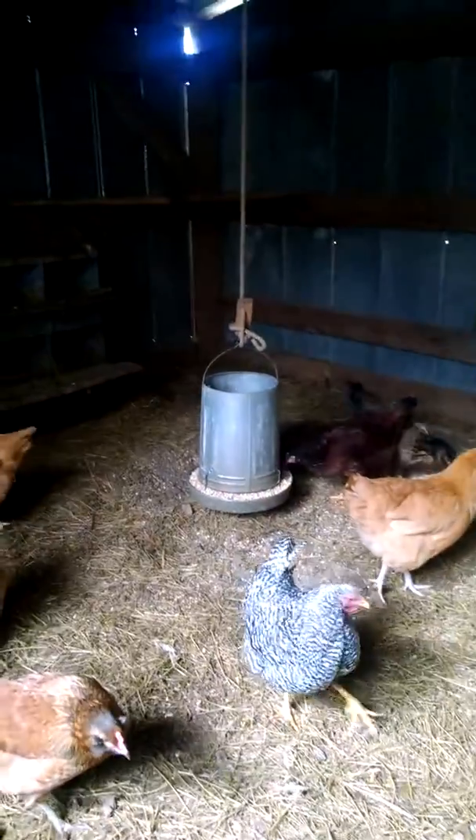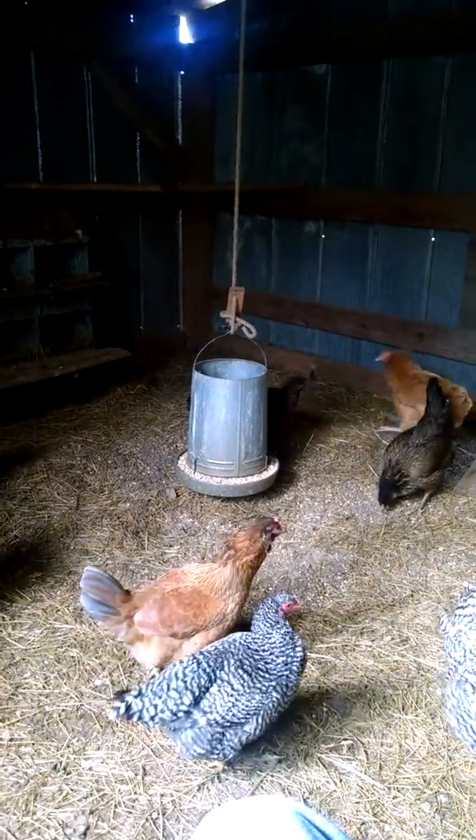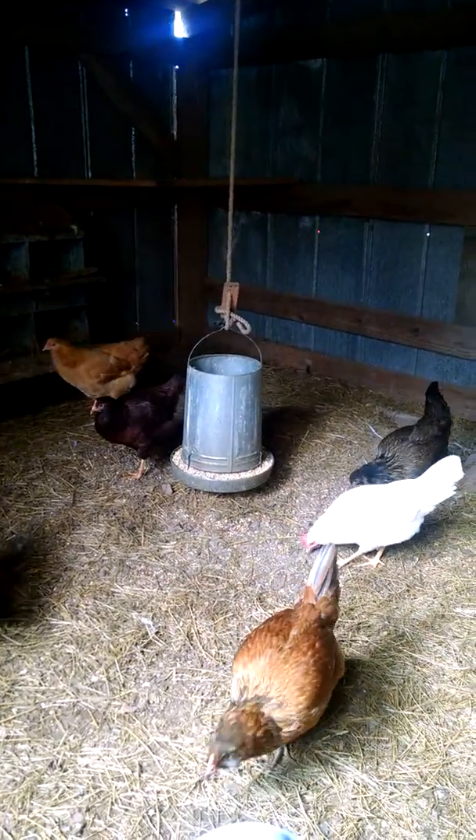A little interesting fact: my feed I have is both corn, scratch feed, and a lay mix. It helps me to actually spread out my finances, and it gives them much more food.